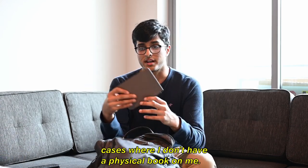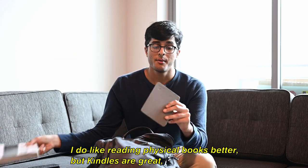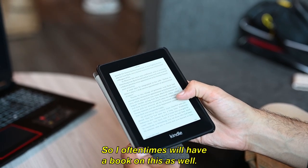I also carry around a Kindle for the odd cases where I don't have a physical book on me. I do like reading physical books better, but Kindles are great — they weigh almost nothing and you can carry around a bunch of books with you — so I'll oftentimes have a book on this as well.